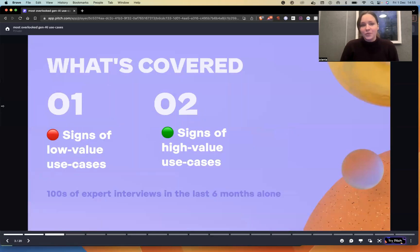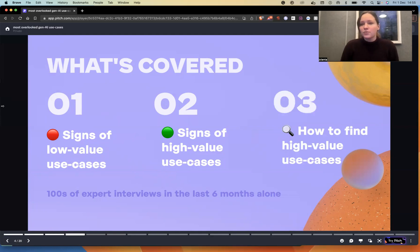The topic we're covering will have a few slides on the science of low-value use cases, as well as the science of high-value use cases, and how to find high-value generative AI use cases. These findings are based on talking with hundreds of experts in the last six months alone, trying to figure out and dig deeper into these new technologies, as well as expand how we understand existing AI with new AI tools. So hundreds of experts interviewed, and the high-level summary will be shared in these slides.